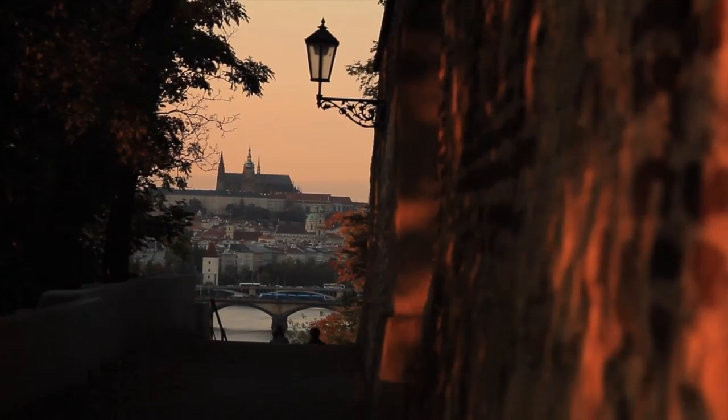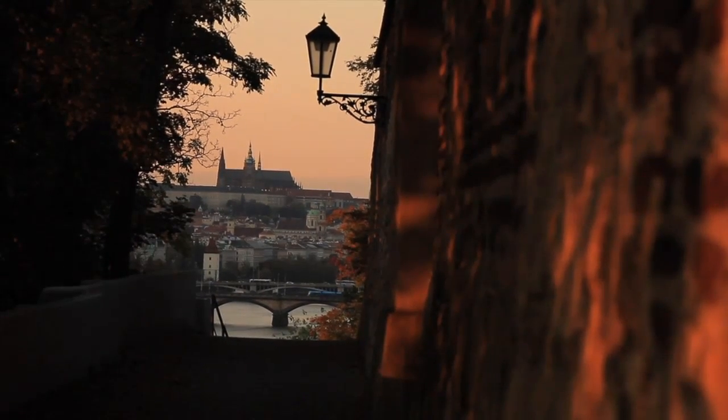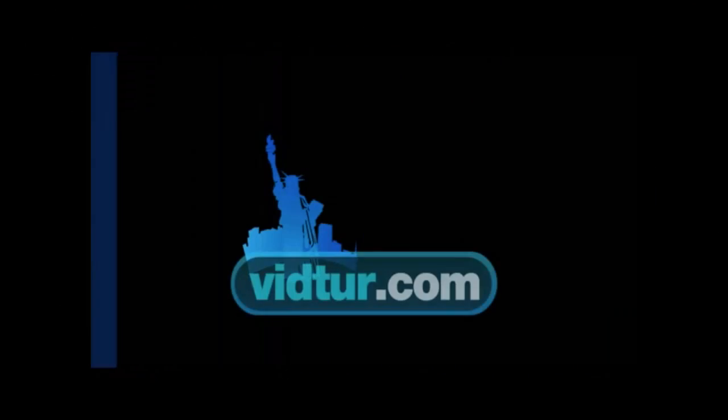Looking to see more of Prague? Check out vidtour.com for more great videos about nightlife, shopping, visiting the city with kids, and more.